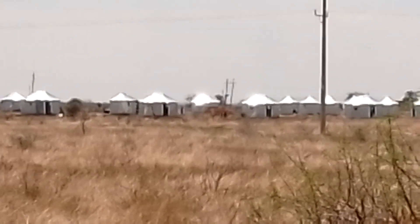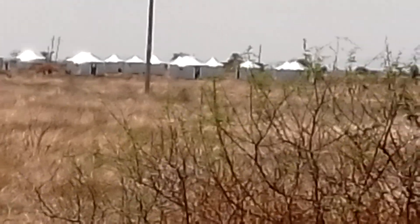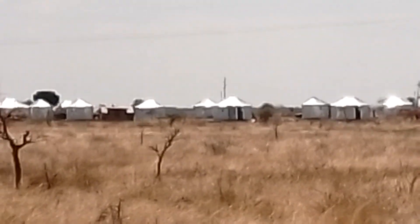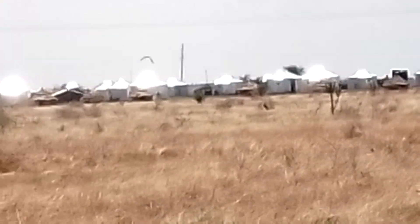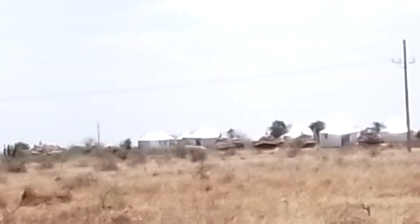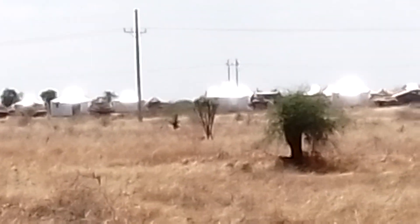I've never seen anything like this anywhere in Africa. I would think that those metal houses are really, really hot in the summer. And the mud huts — the mud is probably a pretty good insulator. Keeps your house cool in the summer, probably warm at night too.